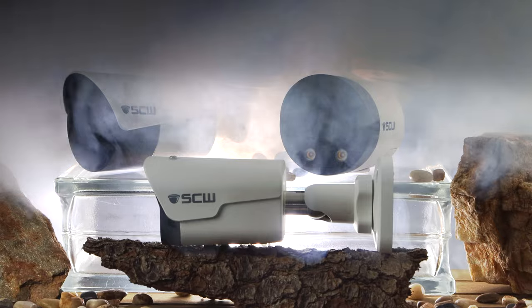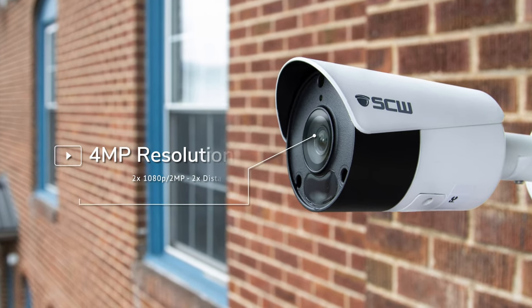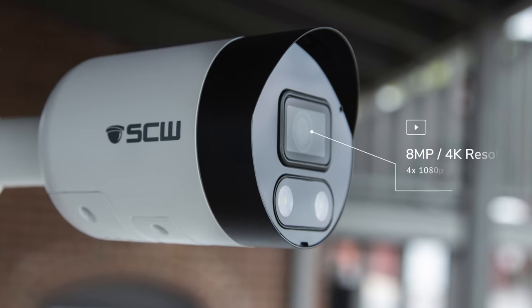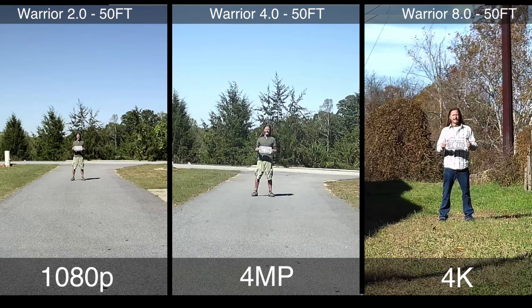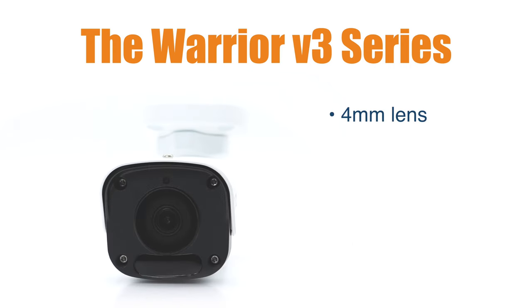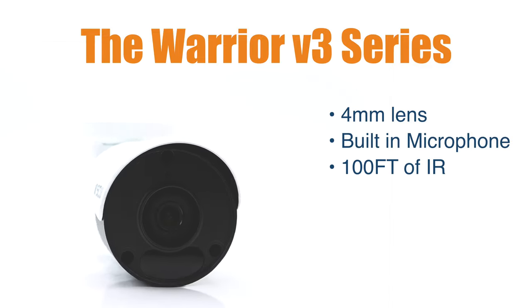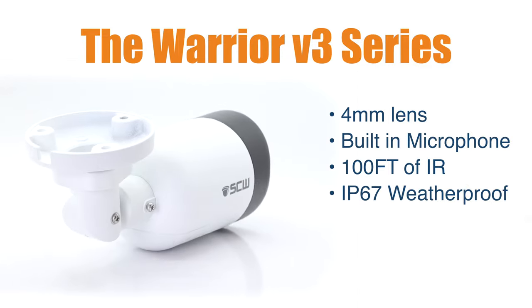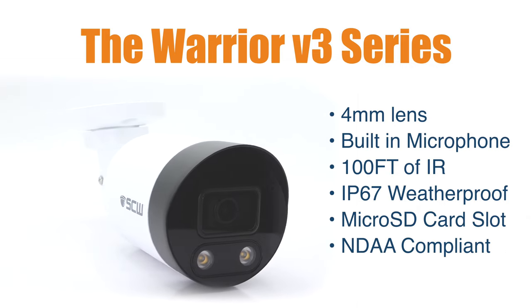The Warrior is our fixed lens bullet camera and comes in a 2 megapixel, 4 megapixel, and 8 megapixel resolution option. Your application and desired coverage range will dictate which option to use. Each of our Warrior V3 cameras feature a 4mm lens, built-in microphone, 100 feet of infrared night vision coverage, IP67 weatherproof rating, microSD card slot, and more.